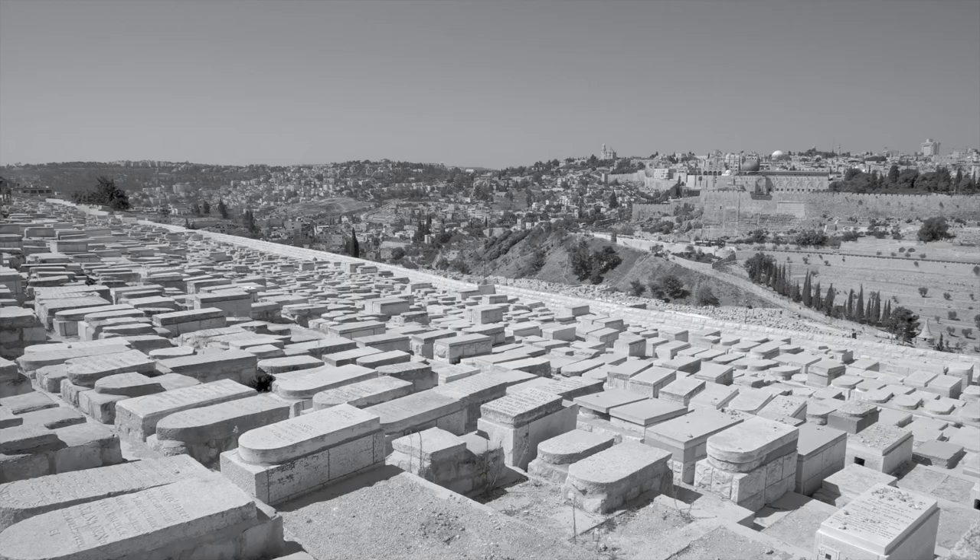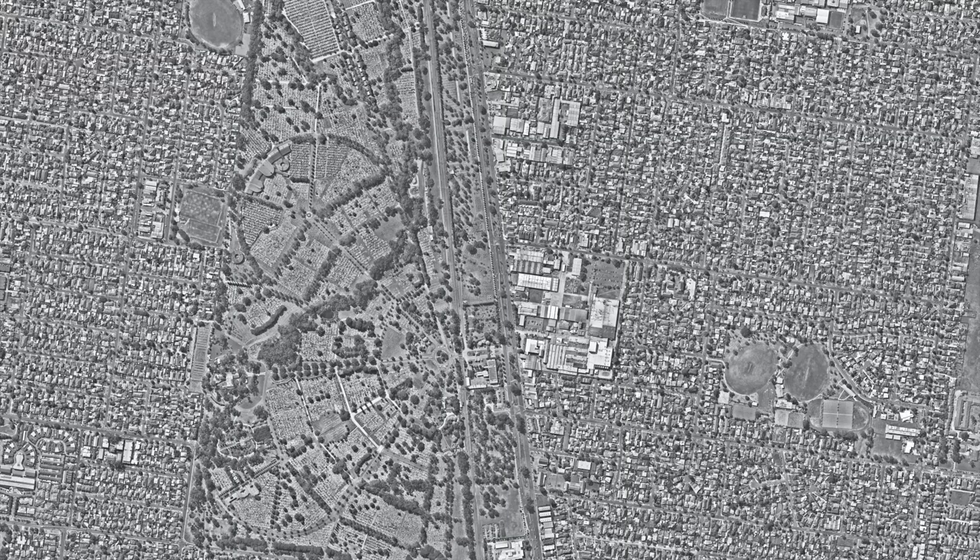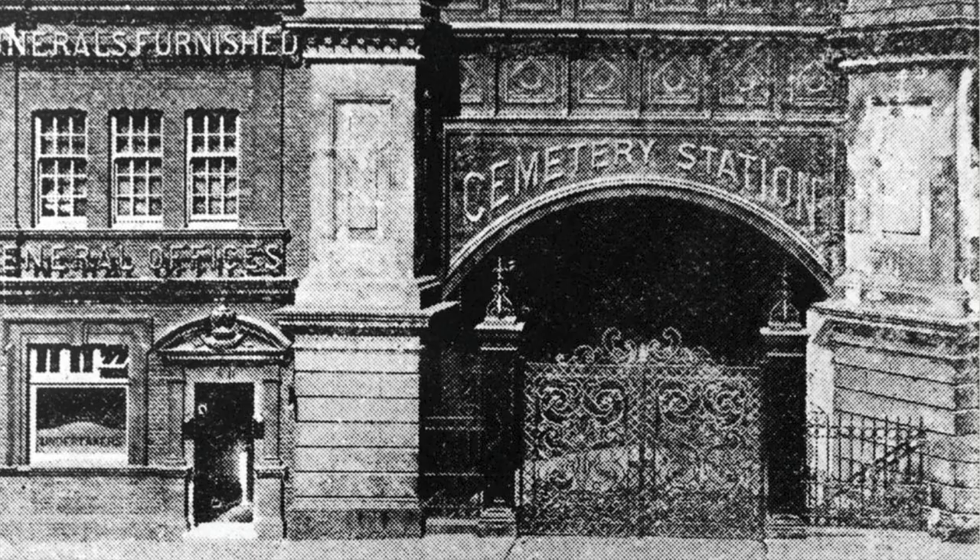Cemeteries inherently are governed by metrics and the utilitarian infrastructure that has been implemented in order to service, access and maintain the necropolis. Faulkner train station opened in 1886. In 1906 Faulkner Cemetery opened, absorbing into its site the train line and station — a train that provided for the transportation of coffins and mourners, a train station that serviced the city of the dead.